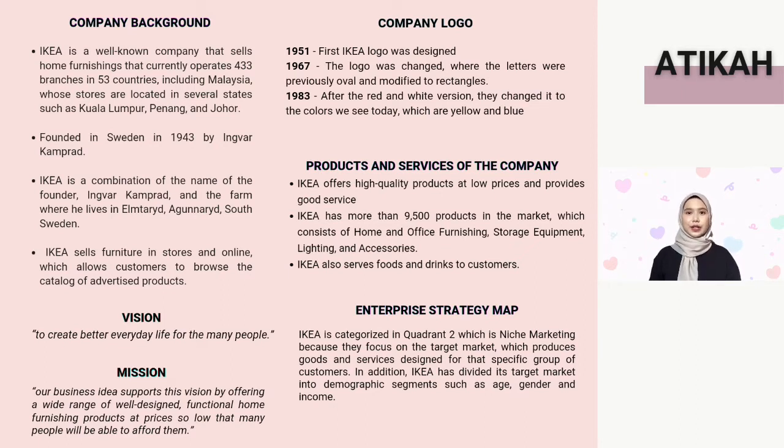IKEA sells furniture in-store and online, allowing customers to browse a catalog of advertised products. For the company logo, the first IKEA logo was designed in 1951, but in 1967 the logo was changed where the letters were modified to rectangles. After the red and white version, they changed it to yellow and blue, which was launched in 1983.